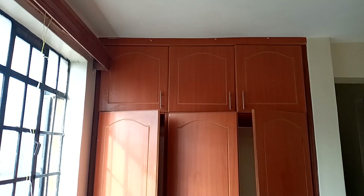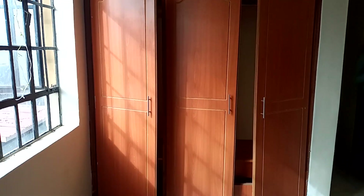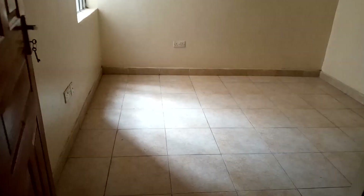This is how the first bedroom looks like and I like how it's spacious. The wardrobes are also neat, well furnished, and spacious inside. This is how the second bedroom looks like — it's not different from the other one.